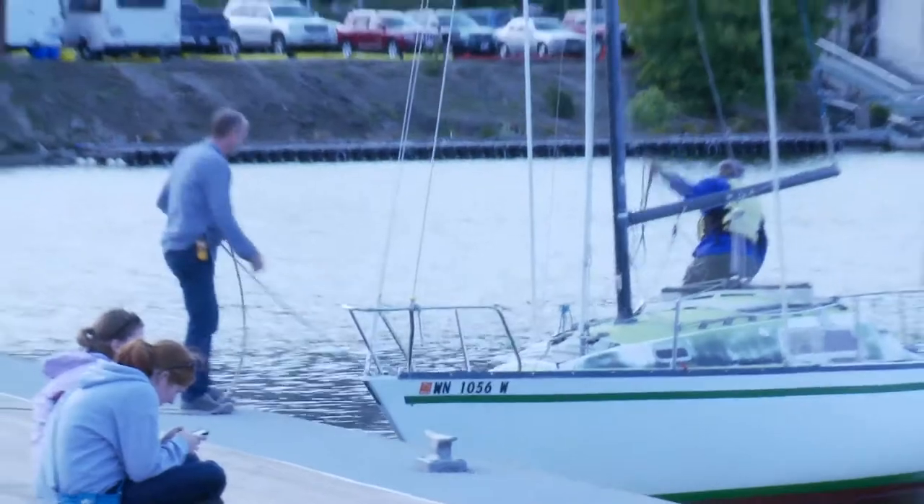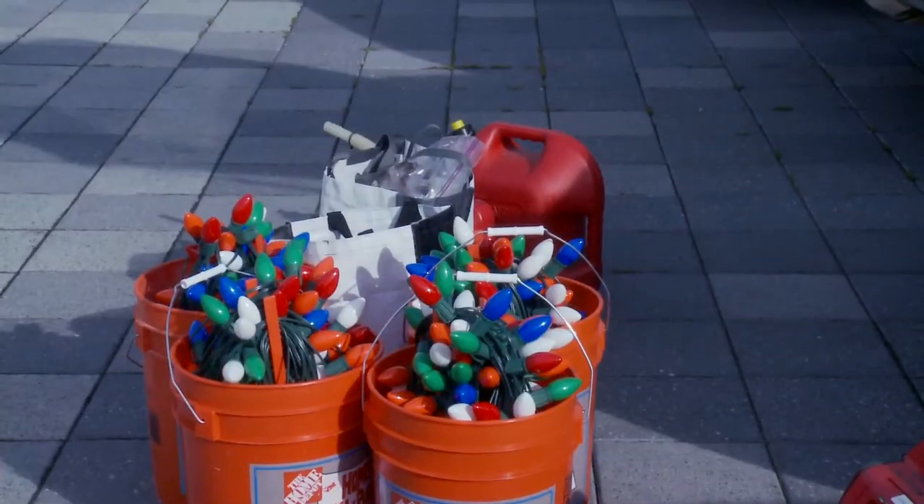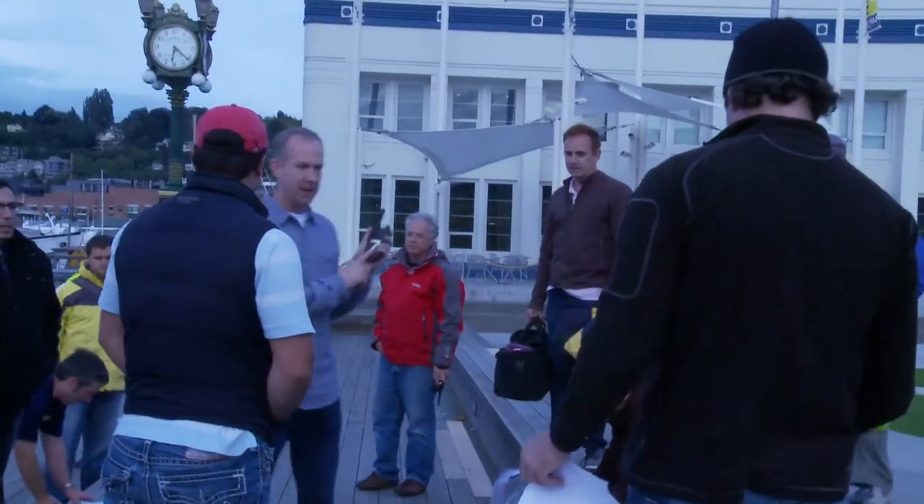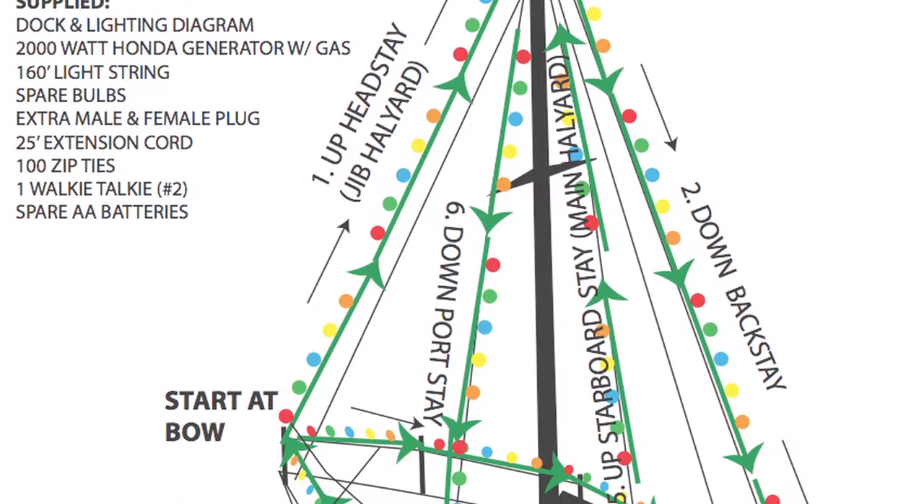We've got six boats and each boat has 150 feet of lights and they each have their own generator. We've all got numbers on our walkie-talkies and we've got a diagram with your boat.